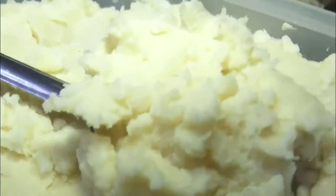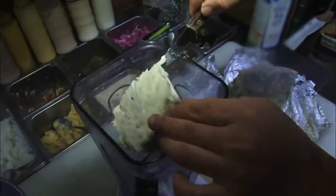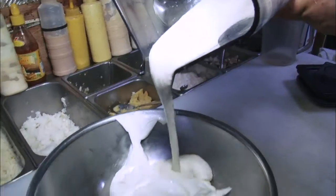First, mash well-cooked potatoes. Mix gorgonzola cheese, milk, and garlic powder together. Then add mayonnaise and sour cream to complete the sauce.